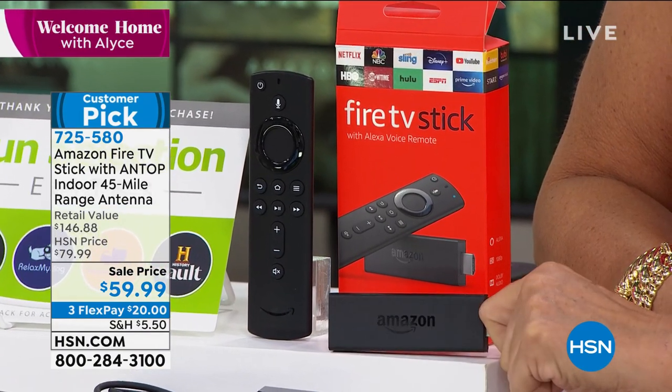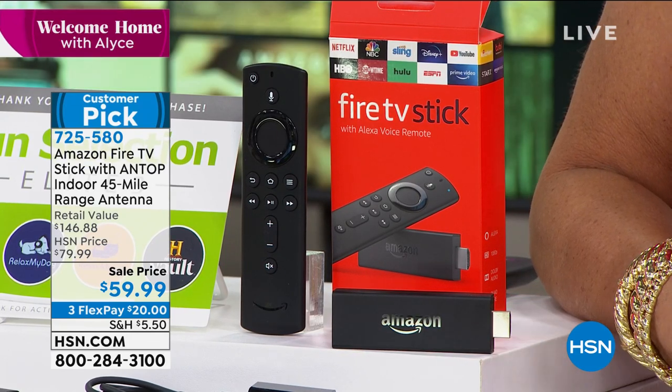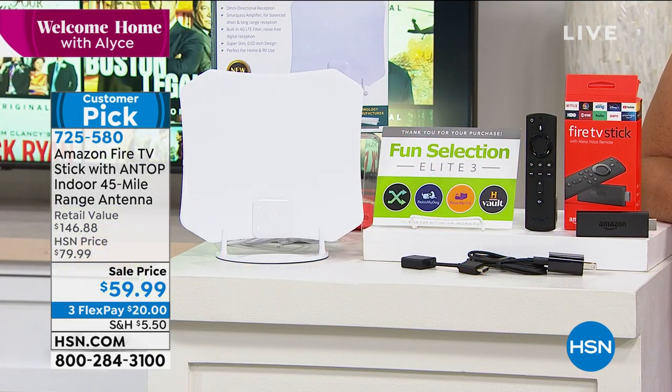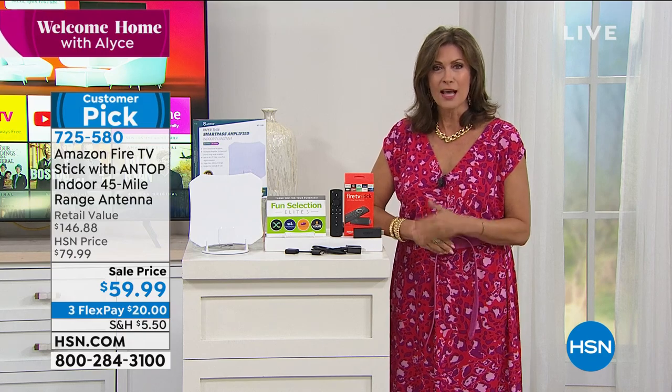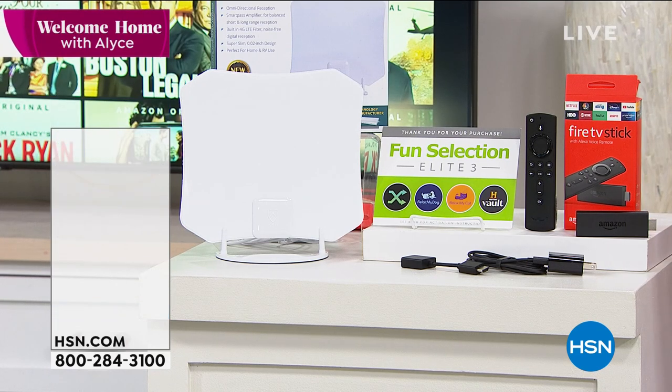This just plugs directly into your USB on your TV and it turns it into not just a world of content — a universe, a galaxy of content — because there are so many amazing shows out there of every single kind that you can imagine. You're going to be able to stream effortlessly, because when it comes to Amazon, I think Amazon owns streaming.